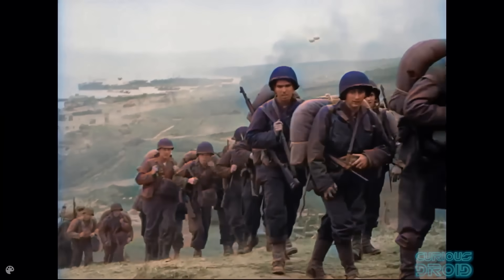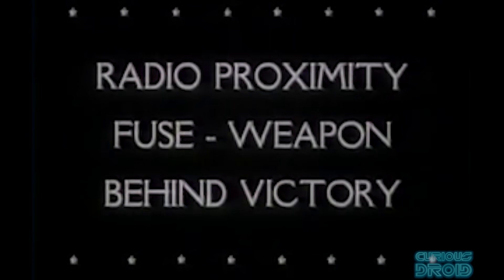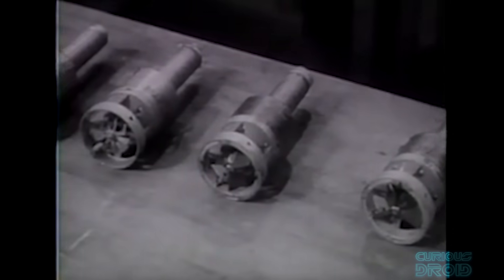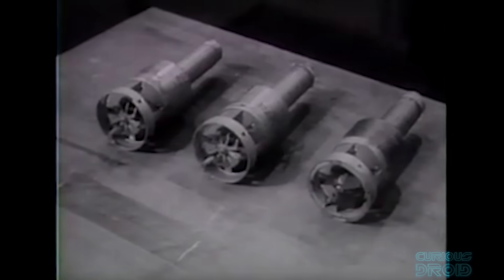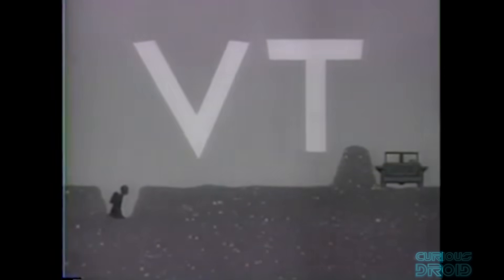World War II was the catalyst that drove the development of electronics and computing. One development in particular was that of the proximity fused shell — like a normal shell fired from an artillery gun, but with an electronic fuse that sent out a radio signal and detected the reflection off a nearby object. The closer the object, the stronger the reflected signal, and at a preset distance the shell would detonate. This was used to great effect against Japanese aircraft in the Pacific by the United States Navy, as well as in Europe as anti-personnel devices, and continues to be used today.